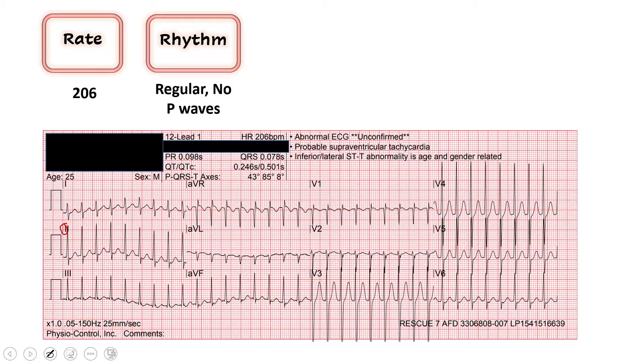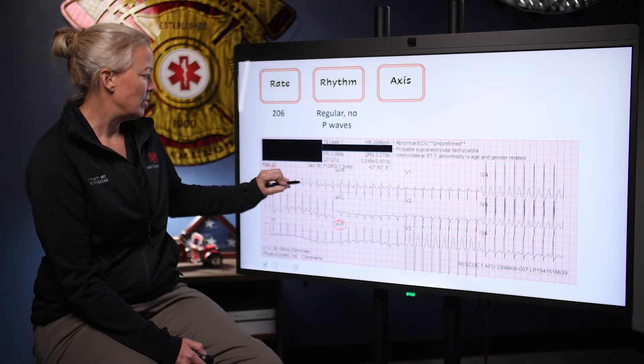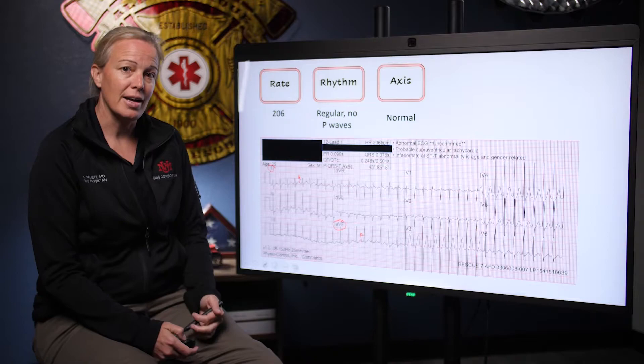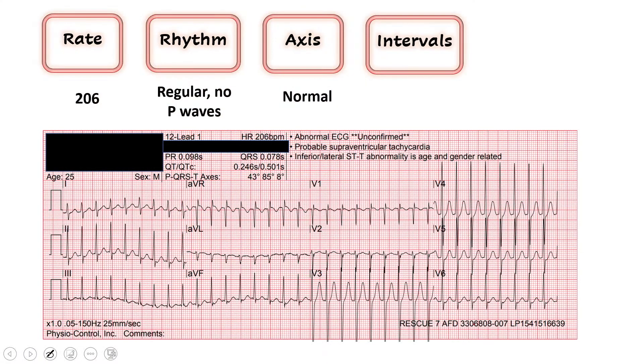Looking at our axis in leads 1 and AVF: lead 1 is our left thumb — the majority of the QRS vector appears positive. Lead AVF, our right thumb, is very clearly positive. I would call this a normal axis. Moving on to our intervals, we let the computer do the work. The QRS is 78 milliseconds — anything less than 120 is normal, so this is a narrow complex QRS, which is good. The QTc is 501, which is high and prolonged. So we have a long QT with a narrow QRS.